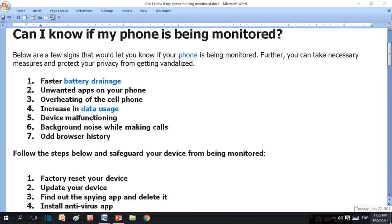Hello viewers, today I am going to tell you: can I know if my phone is being monitored? If your phone is being seen by someone, below are a few signs that would let you know. There are some points that I am going to tell you about whether your phone is being seen by someone or not.